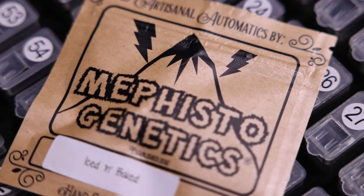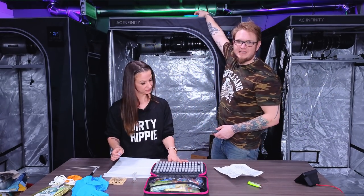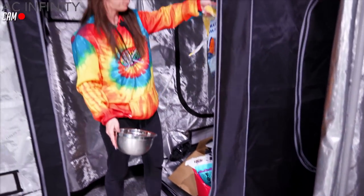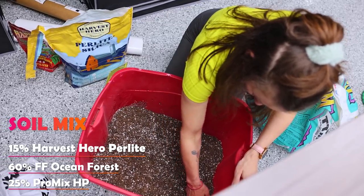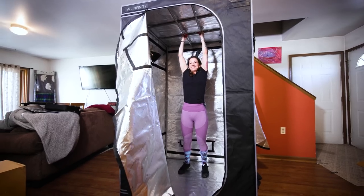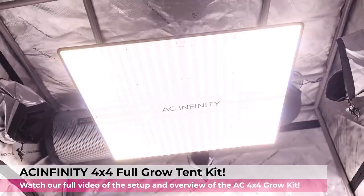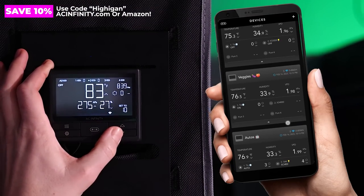We're growing Mephisto's brand new Iced and Baked — it's very new, so we're super excited. We put them into a Tupperware with moist paper towel; you can also put them in a dark warm spot or right on top of the tent. We also mixed up our soil: Harvest Hero, perlite, Fox Farm Ocean Forest, and some regular HP potting soil mix. This is also the very first time we set up the all-new AC Infinity 4x4 grow kit, which includes the S44 grow light, T6 exhaust fan, circulating clip-on fans, Controller 69, fabric pots, and literally everything you need for your first grow.